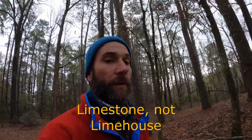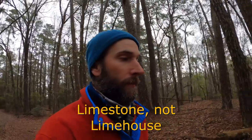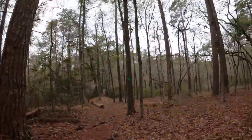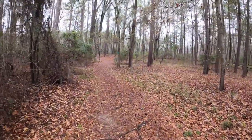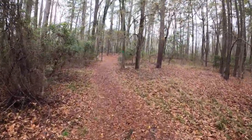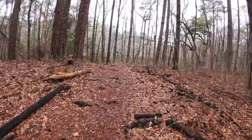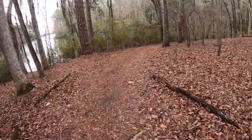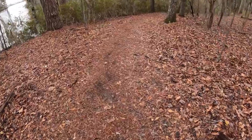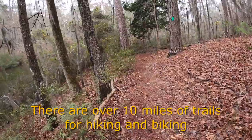This is the Limehouse trail. It's only 0.75 miles. It's a very beautiful hike.